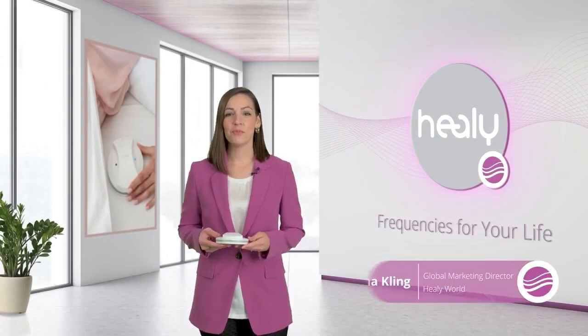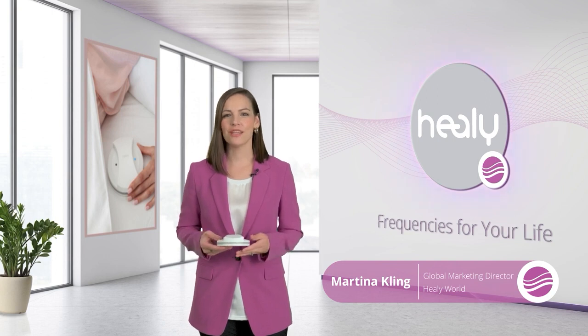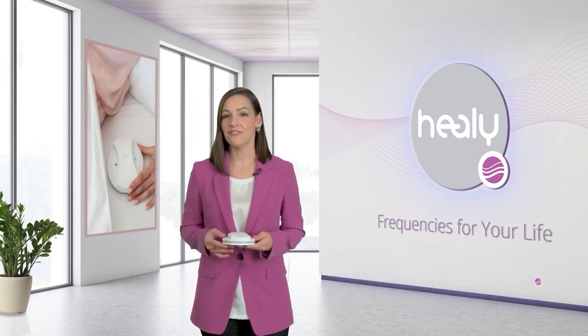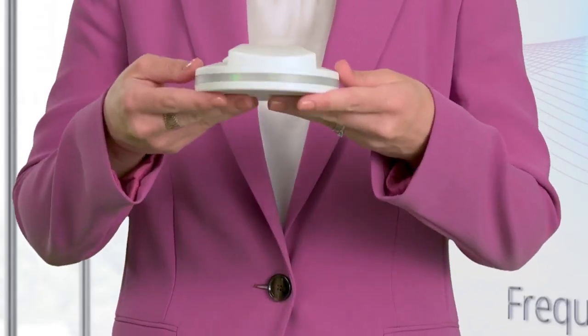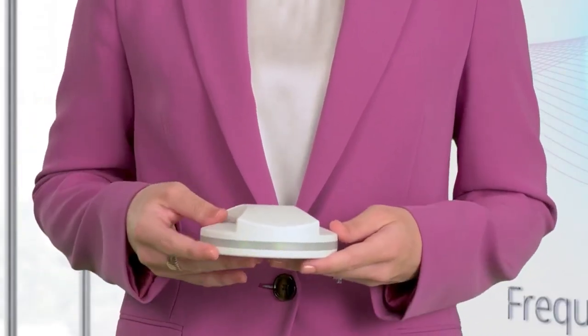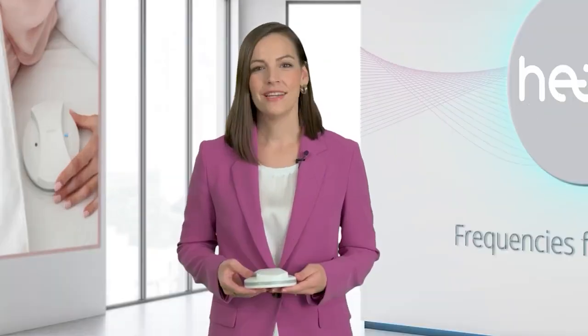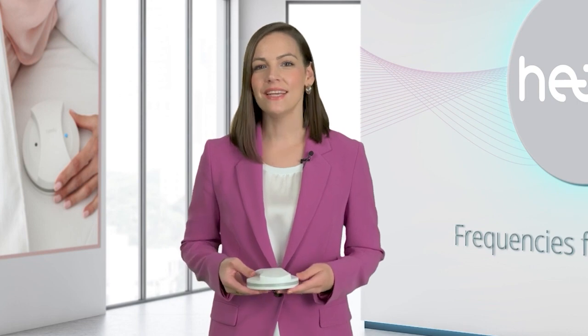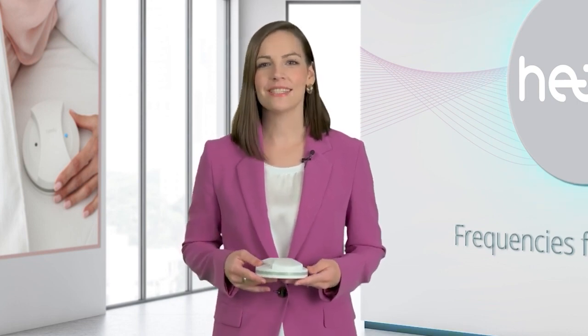MakeHealy is the latest innovation by Healy World and it supports you in harmonizing your surroundings through the emission of a magnetic field. Today I am proud to finally hold it in my hands. Developing MakeHealy was revolutionary and definitely the right path for the Healy World family, because MakeHealy perfectly complements our original and widely successful Healy.